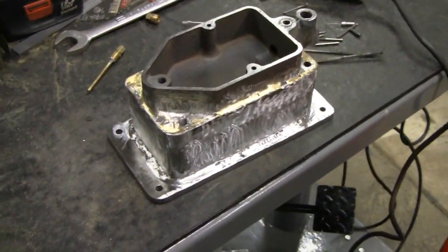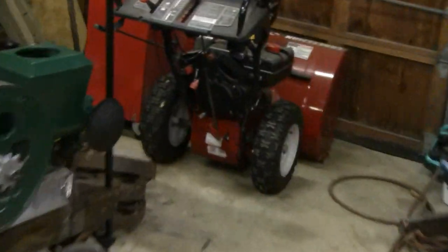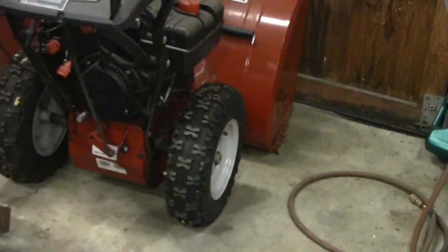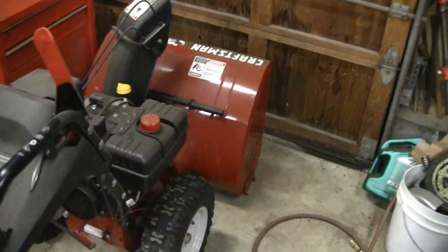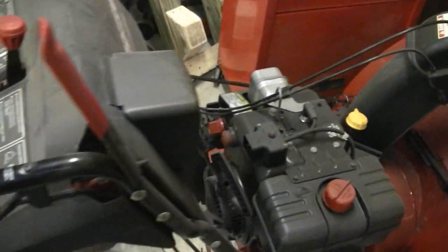So tomorrow is Saturday and they're expecting a big storm here, so I had to pull out the old snow blower. It's been good to me — I've had this for about 10 years or so and it never failed me.